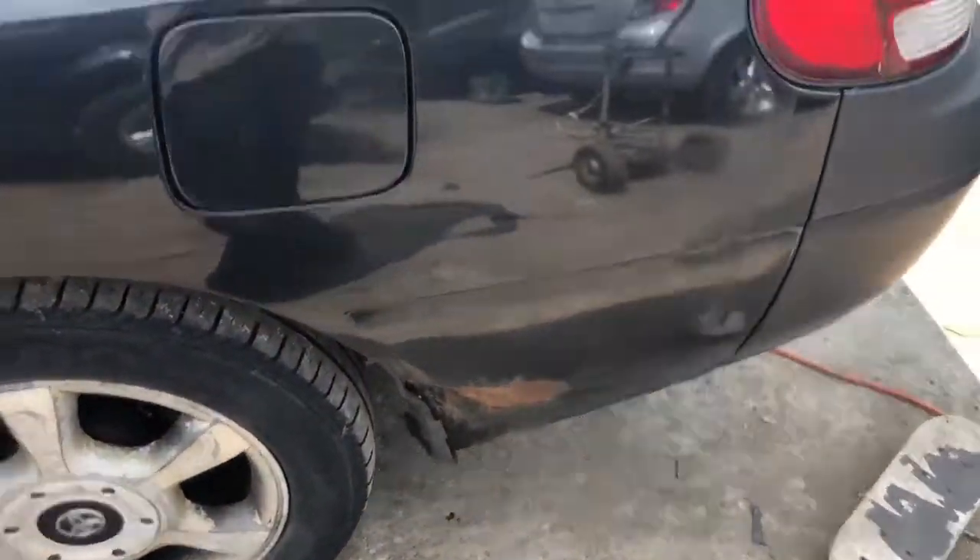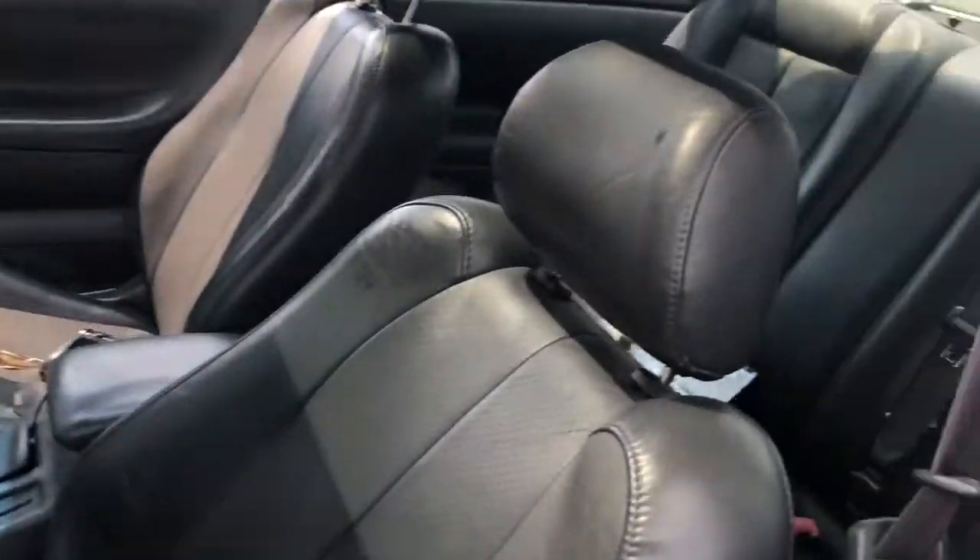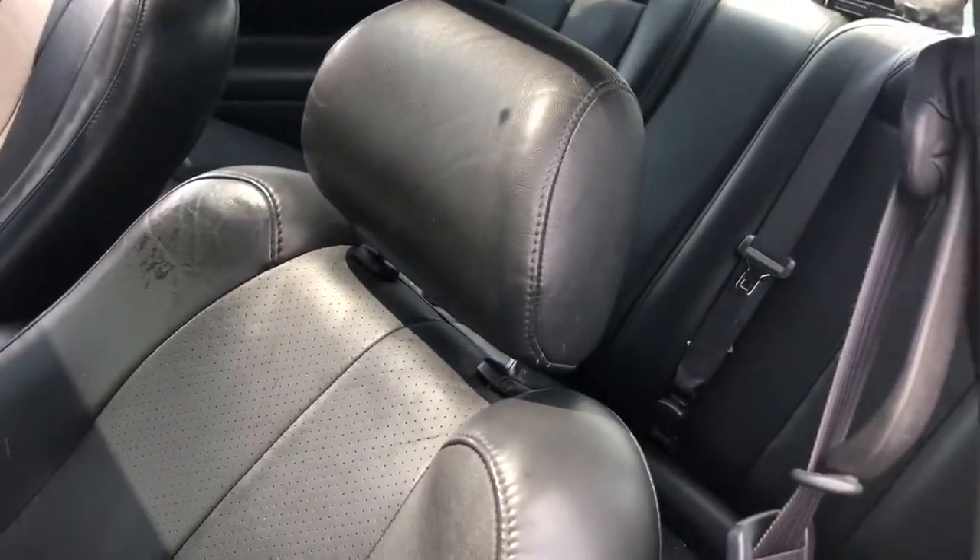Quarter on the driver's side is dented and rusting. Driver's door is rusting — you've got to open it from the inside.